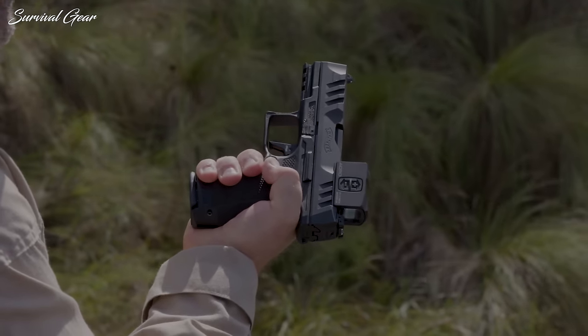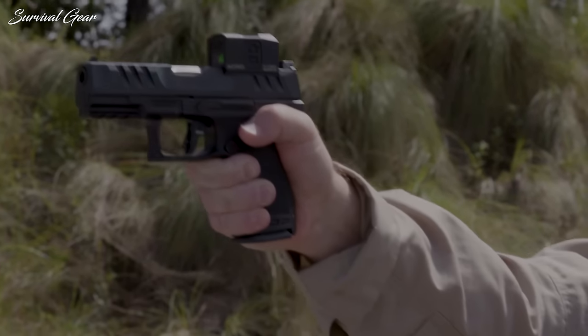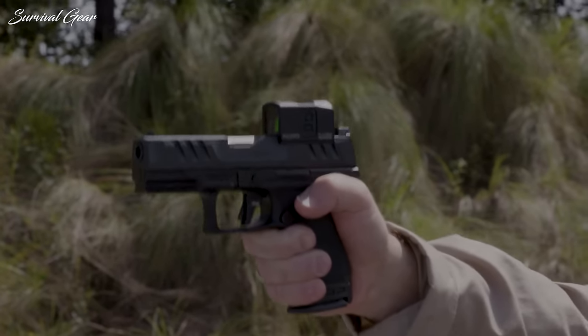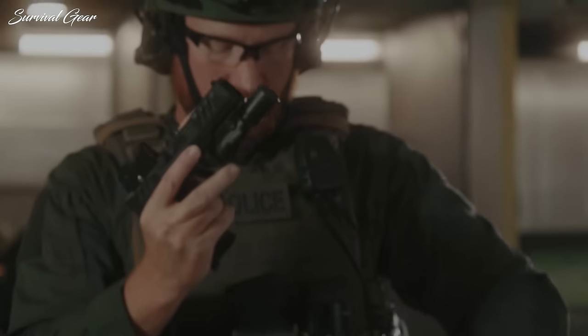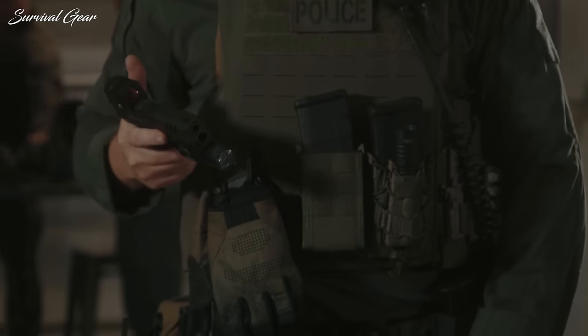Walther also allows you to swap frames and slides to create numerous gun configurations. In most respects, Walther's Compact model blows the Glock away and is an awesome gun. Glock does come in cheaper at both gun and magazine prices, though.